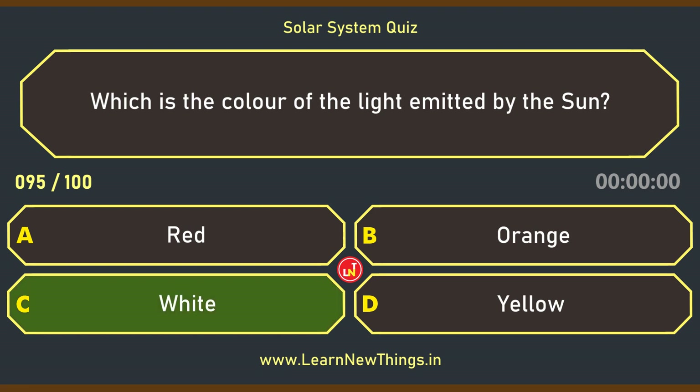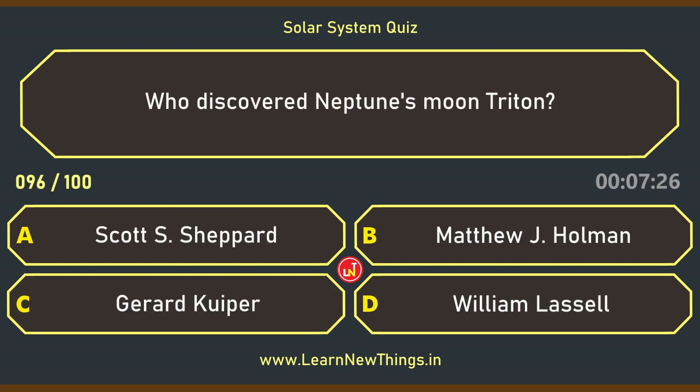Who discovered Neptune's moon Triton? William Lassell.